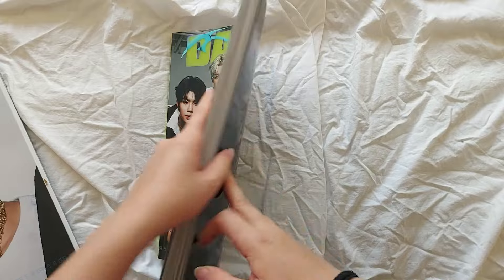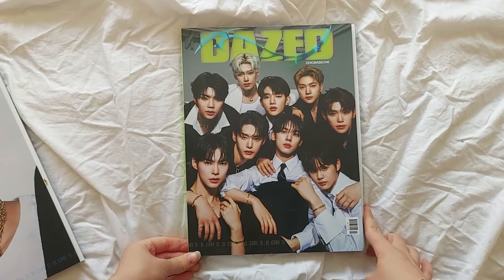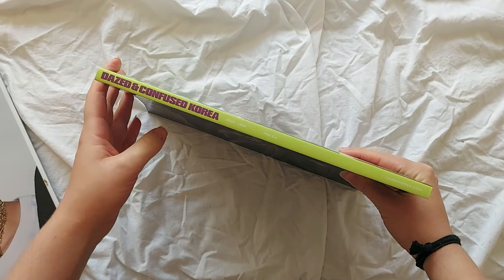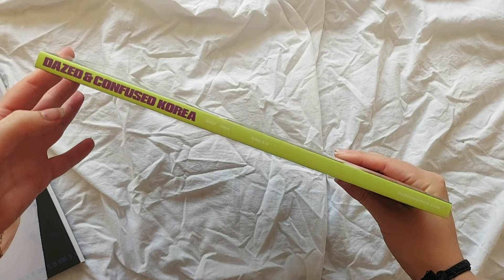Then we have the group version, which has all the members on the front. The back is the same — just the advert — with all the members looking so pretty. This version has a neon green spine with all the same info written in neon green.